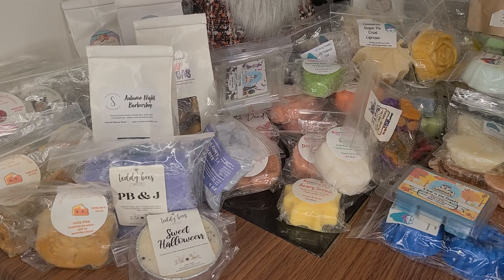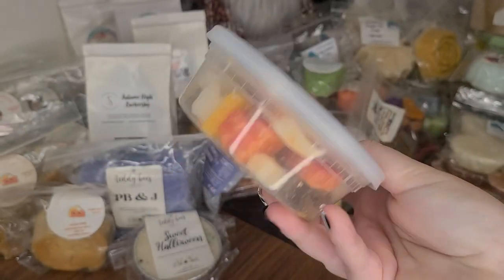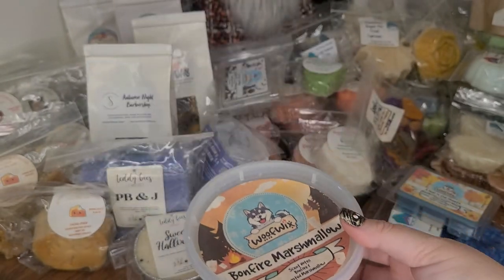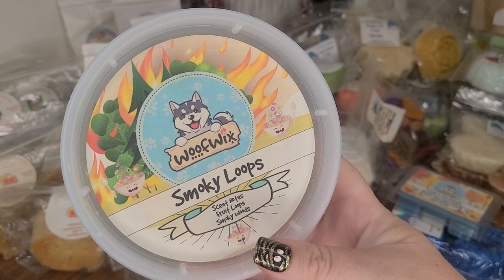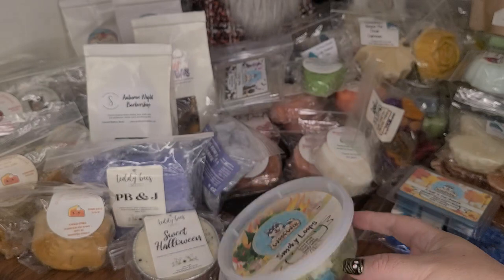More Wolfwix in these little cups — Bonfire Marshmallow, which is bonfire and toasted marshmallow. Smoky Loops — Fruit Loops and Smoky Woods. Their labels are just incredible. It's not so cute except like the forest is on fire, which kind of makes me sad.